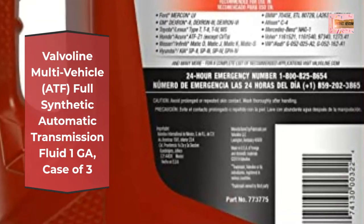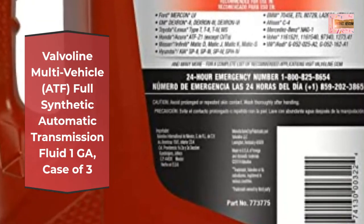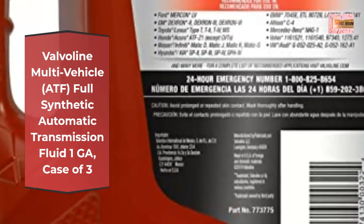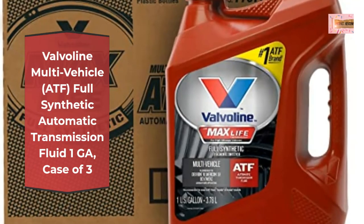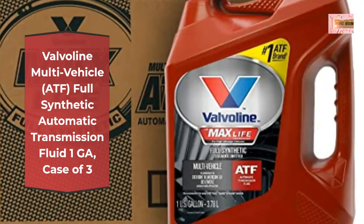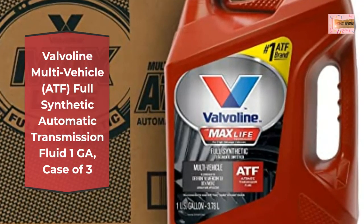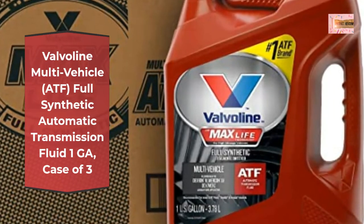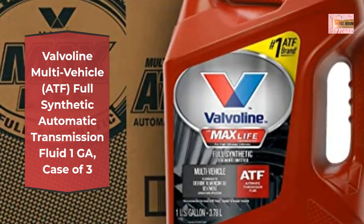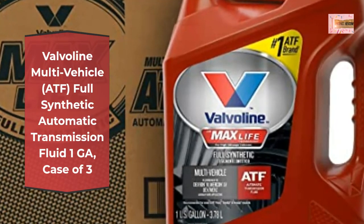Formulated with full synthetic base oils and long-life friction modifiers to help improve smooth shifting, eliminate slippage and shudder, prevent clutch wear, and improve drivability longer than conventional fluids. High-performance seal conditioners maintain and preserve the elasticity of seals to help prevent leaks in high-mileage transmissions.